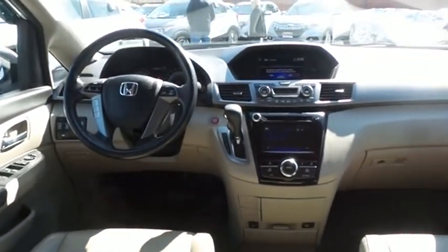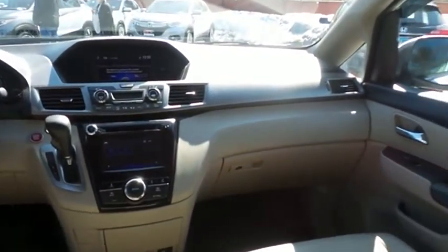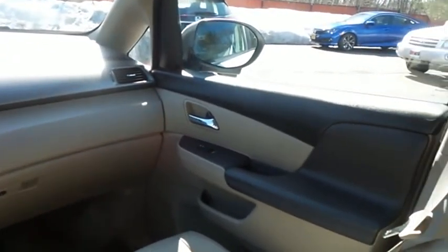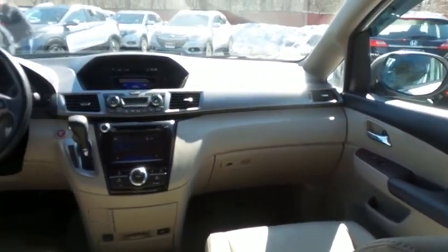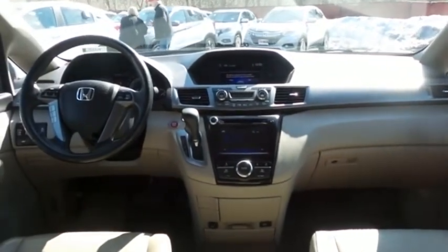It has a leather-wrapped telescoping steering wheel with radio controls and a premium sound system with subwoofer, CD player, auxiliary jack, USB port, Bluetooth audio, XM satellite radio, Pandora capabilities, and MP3 decoder.